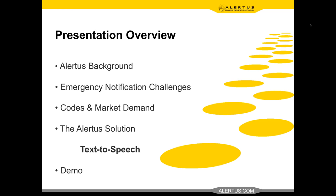This is a really innovative capability that is allowed and embraced by the codes, and really allows you to leverage voice-based assets in addition to items like the Alert Beacon, text, digital signage, to get your word out very effectively in an emergency. In this presentation we'll be reviewing the Alertus background, emergency notification challenges — the challenges our customers come across in everyday mass notification — and codes and market demand, including how the codes have adapted to allow text-to-speech and PA voice-based assets.